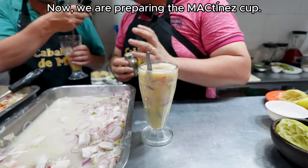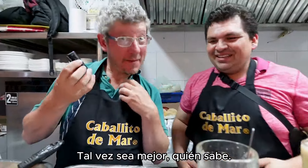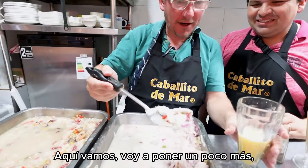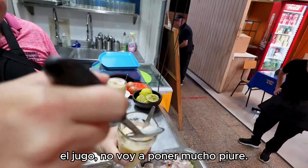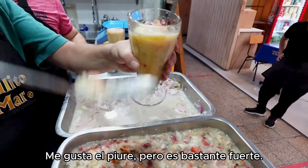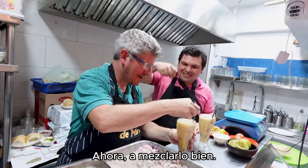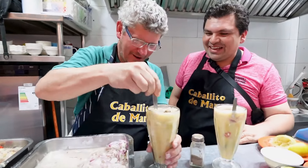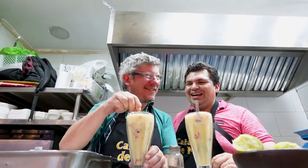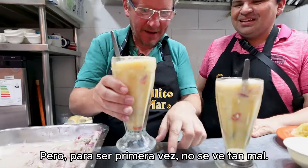Now we're going to prepare the Copa Martinez. We're going to do the Mac version of it — maybe it'll be better, who knows. These big lumps — I like the fish. Put a bit of that in, get the juice in there. I'm not going to get too much puree — not too much anyway. I like puree but it's quite strong. A little bit of juice. Mix this up. The Martinez is coming along. Here we have it — I made a little bit of a mess, but for a first time it doesn't look too bad.